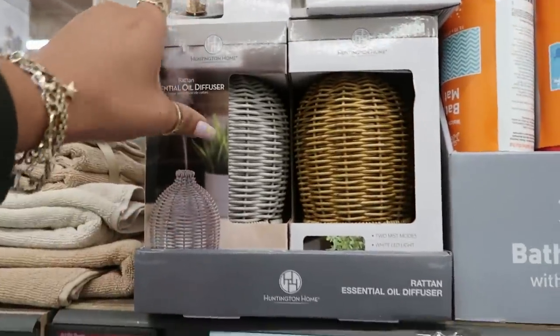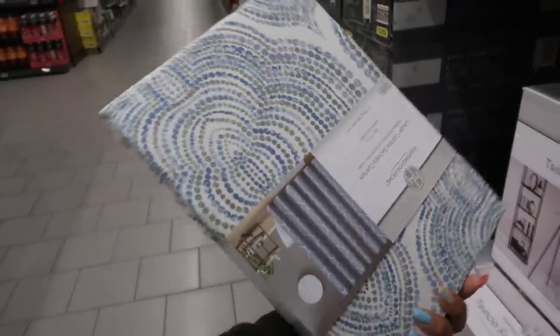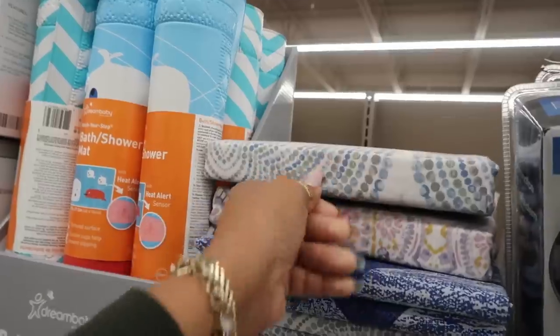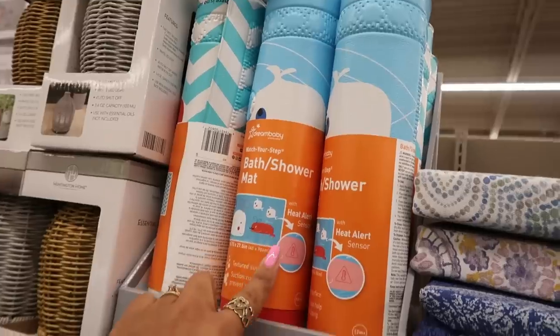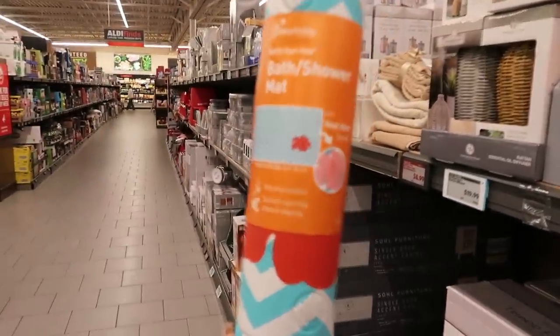Up here you got the essential oil diffusers for $20. Luxury shower curtains for $15 — I like the print. You have the purple, yellow, and blue. Here's some bath shower mats for babies with a heat alert sensor — that's really cool. These are $10. You got the little wells and the chevron with a little flower.